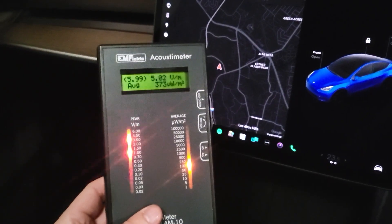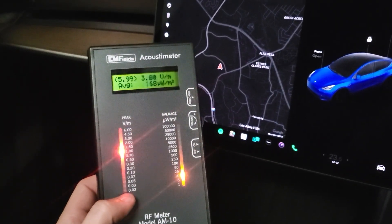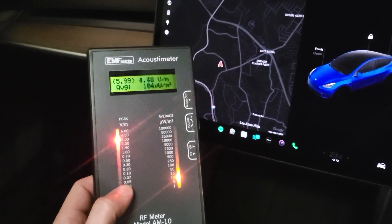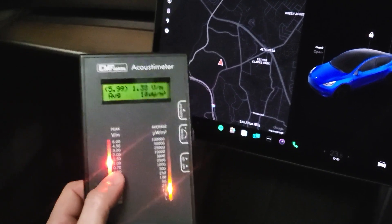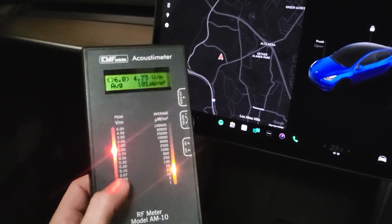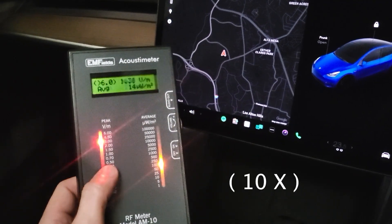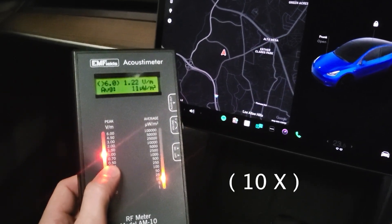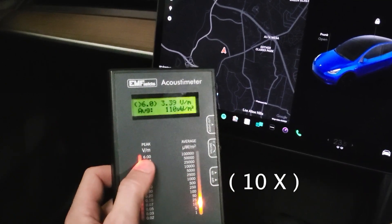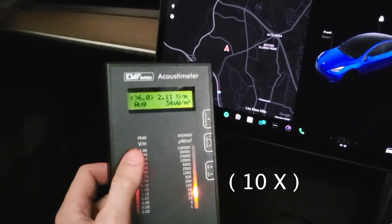I've just turned it down. They say if you're in the country you should be reading under 0.05. Anything worse than that is city, etc. Our house registers under that 0.05. Then you're up at 0.5, which is five times that. And then up here you're at five times again - at 6.00.